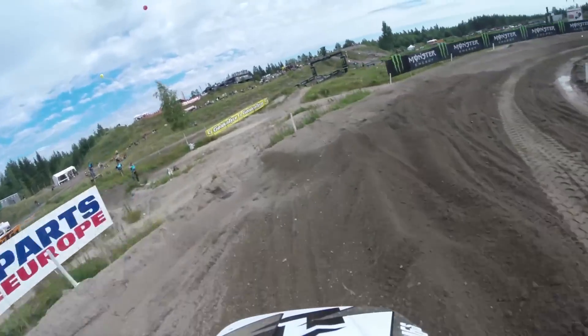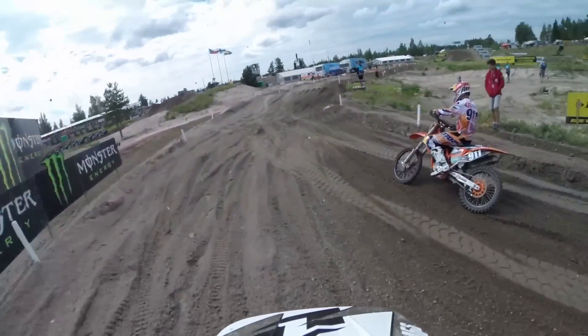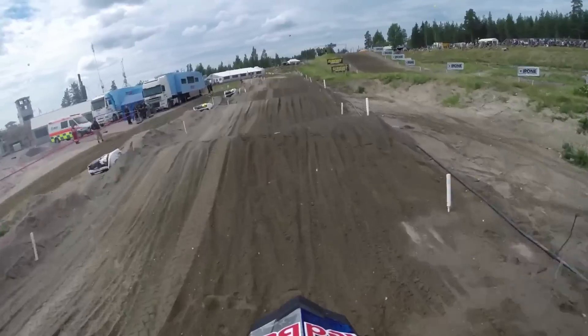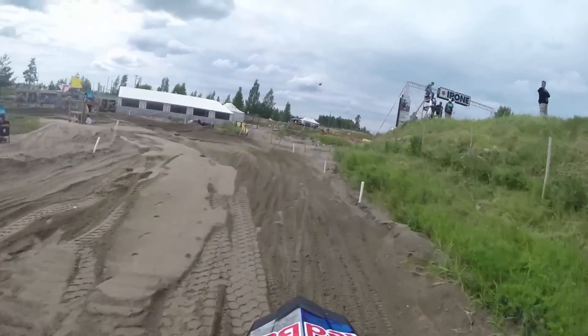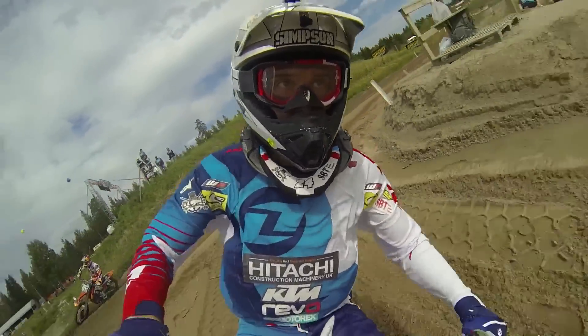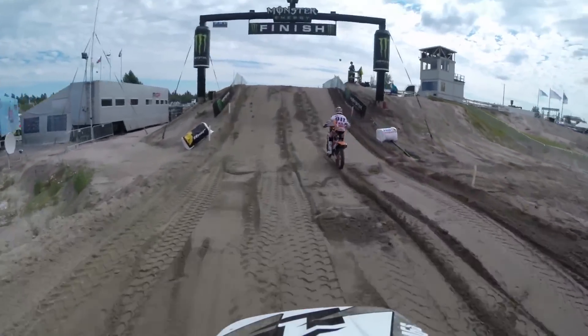And then the right-hander here. No berm really to think of, and it's very choppy and very hard ground underneath — been catching riders out all day. Through the eight waves, into the final corner. Short burst, and we're over the Monster Energy finish line jump. And that completes the lap here at Irving Cup.